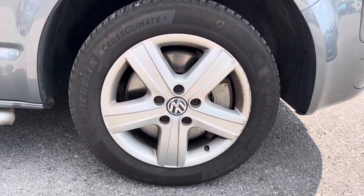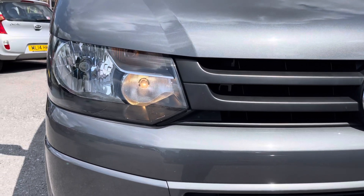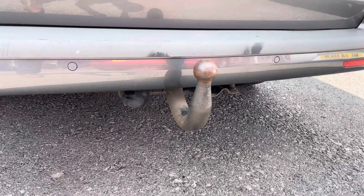It sits nicely on 17-inch alloy wheels. You do have daytime running lights that complement the vehicle throughout the day. You also have a tow bar here, so you can tow with this Transporter.